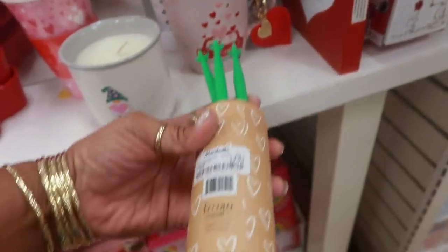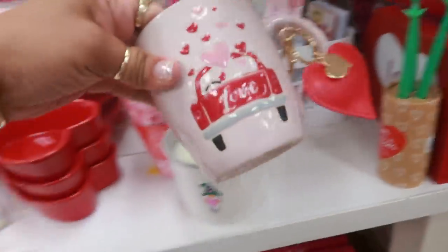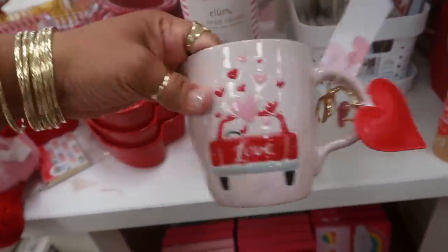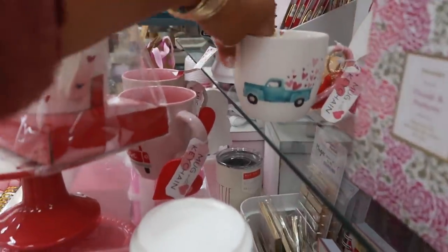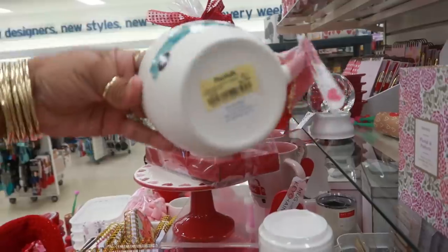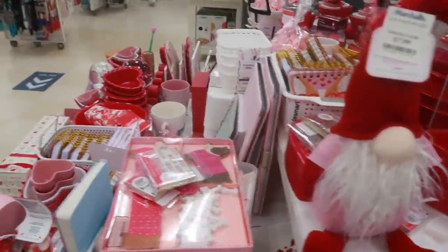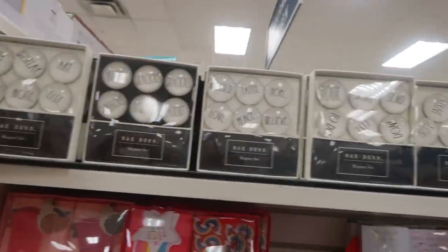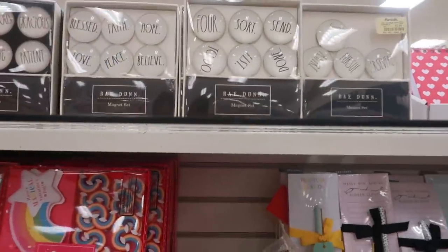Somebody tore off the flowers. I think it was like some little flower pens. Oh, I like that. $6.99. And then they have that one — same price, $6.99. How cute. Lots of Ray Dunn up there. Magnet sets for $5.99.